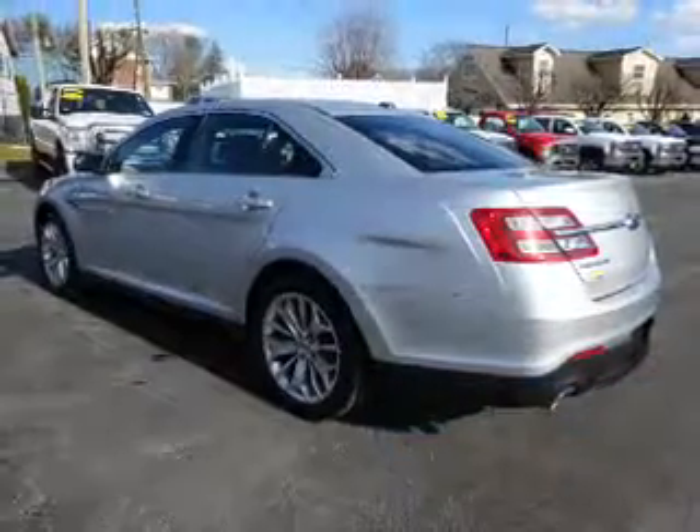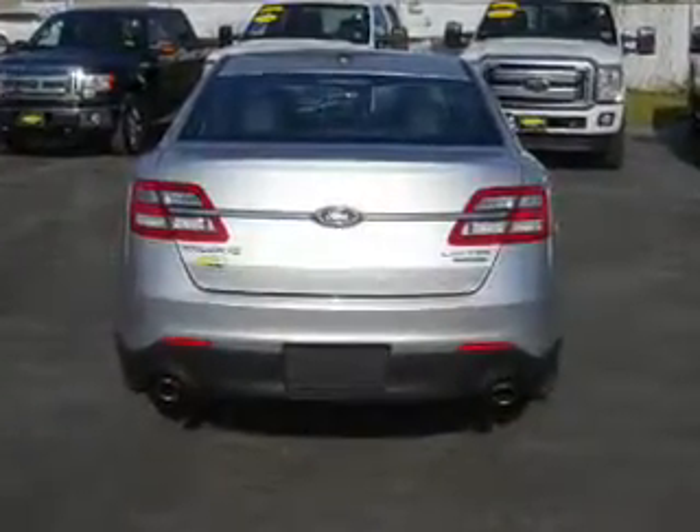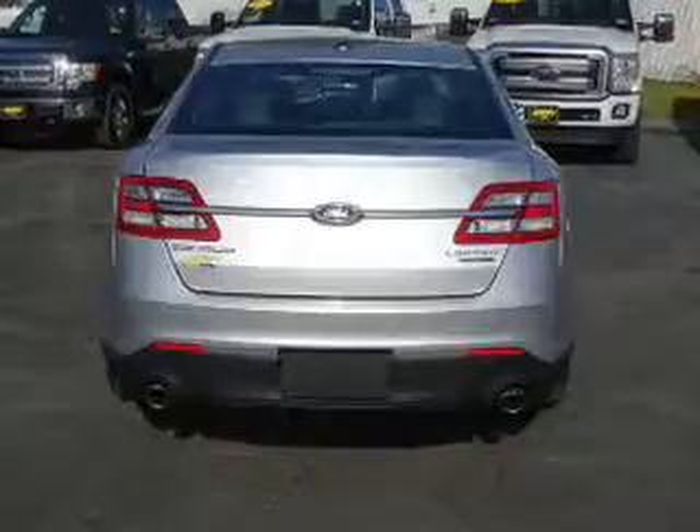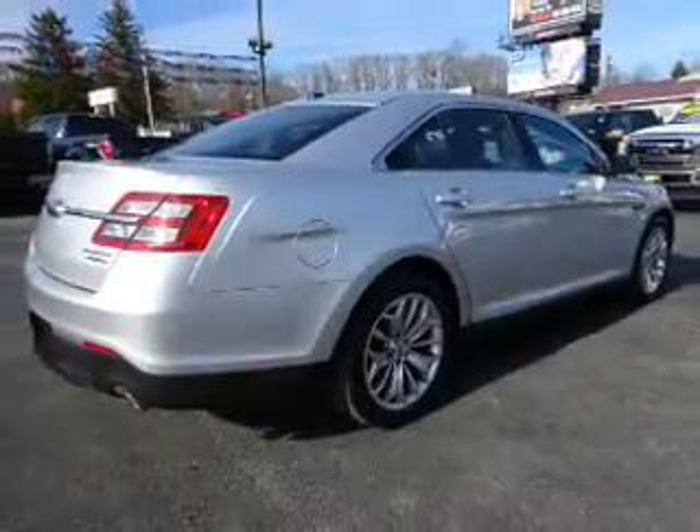The features include electric trunk, alloy rims, auto-dimming mirrors, an alarm system, keyless entry, heated outside mirrors, independent suspension, brake assist, traction control, and stability control.